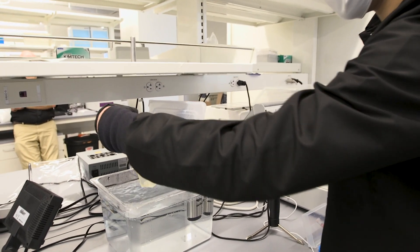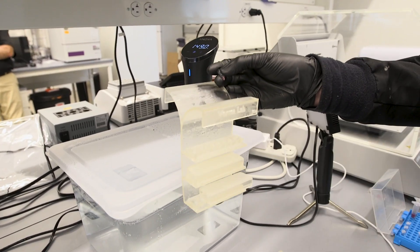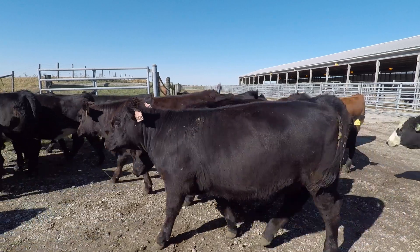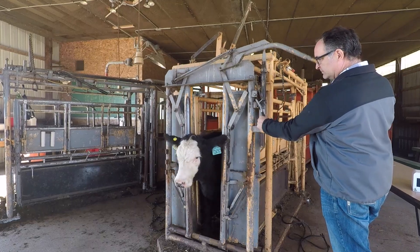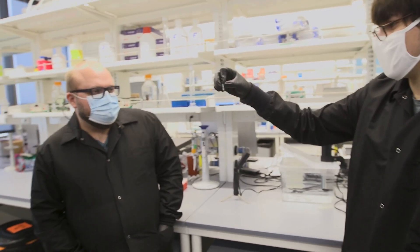What we're trying to do is bring it into the hands of the farmer, try to keep the cost low and make it such that you can do the testing much more frequently so you have a better understanding of a representative sample of the herd, so you have a better understanding of the disease, how it's spreading, and make it more accessible to the end user, whether that's the producer or the veterinarian — bringing the lab to their hands, really.